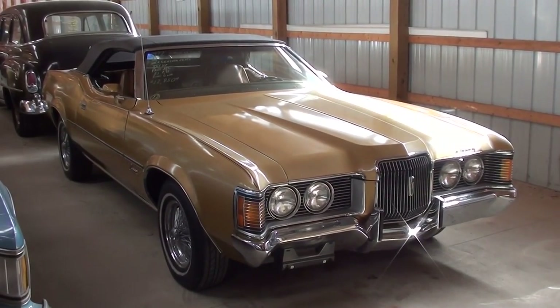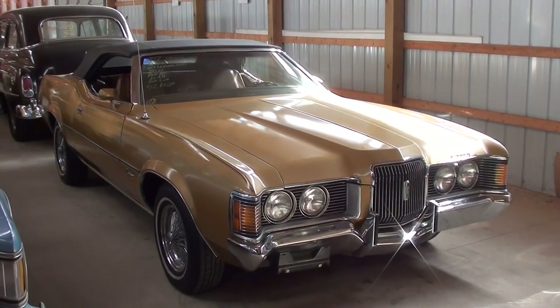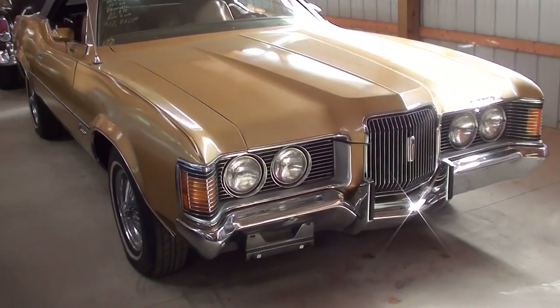Today I thought you might like a look at this 1972 Mercury Cougar XR7 Convertible. This is a really nicely kept original, so I thought we'd take a look at it here.